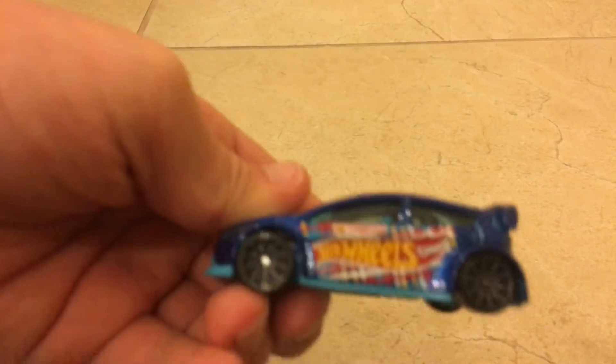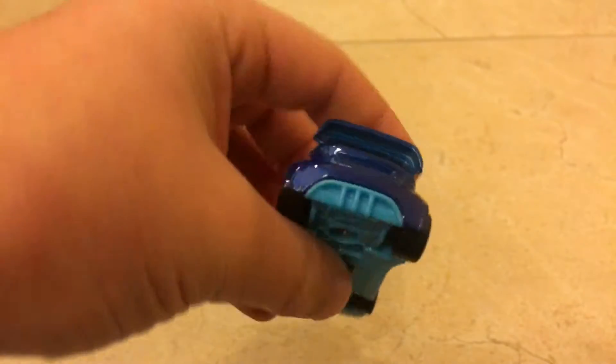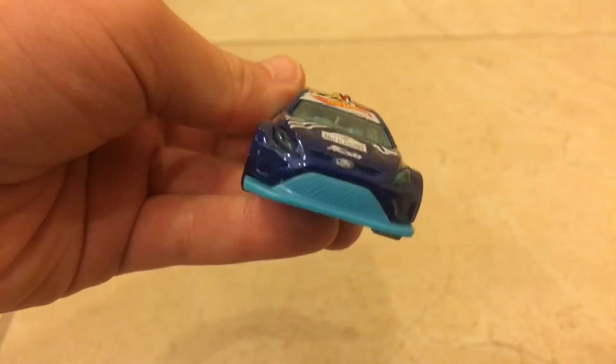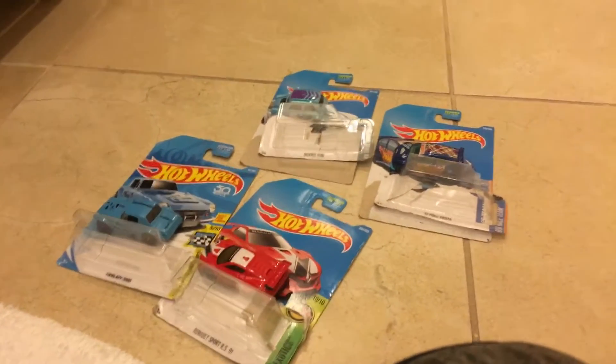We open it, let's see. Jeez, I hate that sound. Okay, so we have all of these.